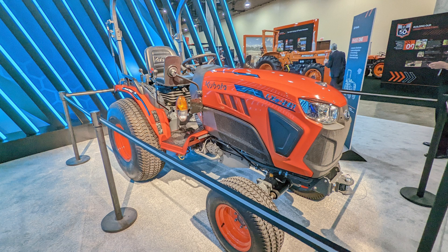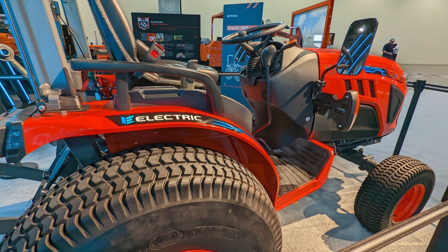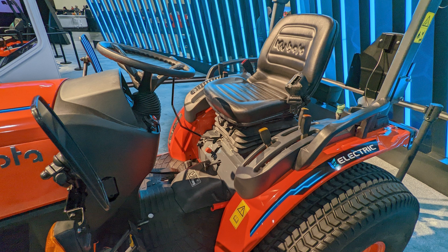We're going to start with this new LX tractor, as this is the closest to being an actual product. The model number is LXE261, and this is an electrified battery version of today's LX2610. Kubota recently put out a press release that in Europe, these are going to be available for long-term rental to municipalities and similar organizations. Municipal use of small tractors is actually the predominant thing over in Europe — you see a lot of equipment like this used for property maintenance by municipalities, with much less personal ownership of compact tractors like we typically see in the United States.